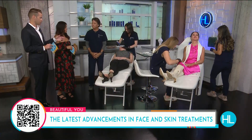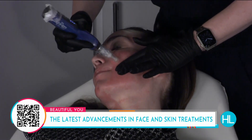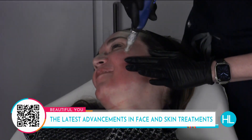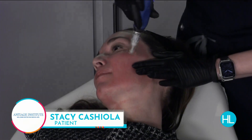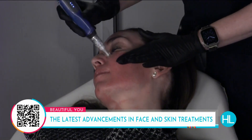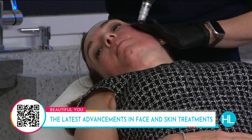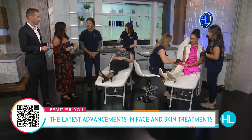Stacey looks so relaxed right now — are you feeling any discomfort? Not at all. As for redness, you can see how red one side is, but the half done half an hour ago is just barely pink. The redness fades pretty quickly — by tomorrow it'll be 80% back to normal, and by the next day you won't be able to see any sign of it, and then the healing starts.